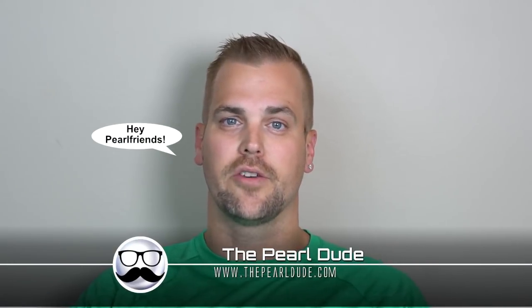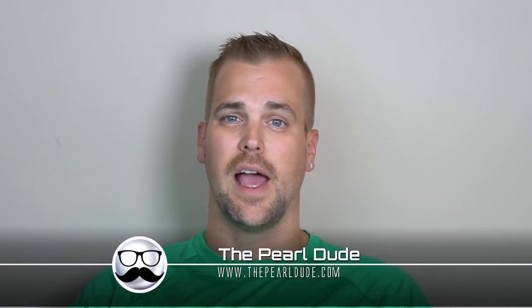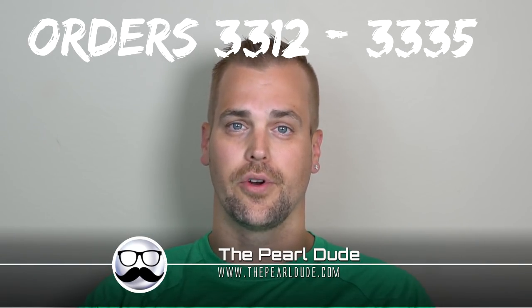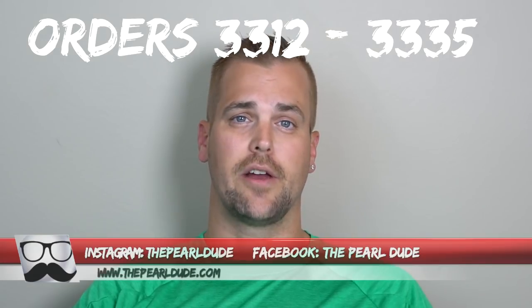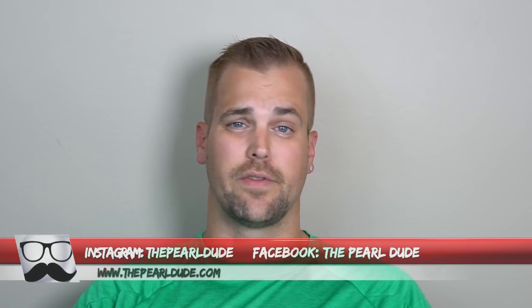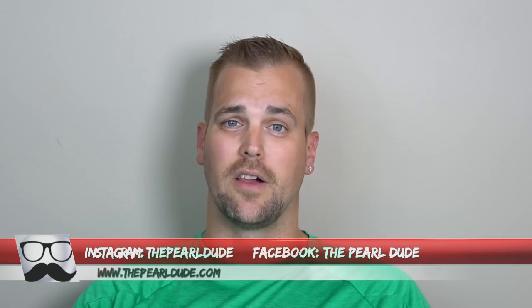Hey Pearl friends, welcome back. We've got another exciting video here for you this week — actually we've got two this week. Tonight's video is for orders 3312 through 3335. Make sure you head on over to our website. We're getting into the last few days to take advantage of our July special where you can save $10 per oyster.